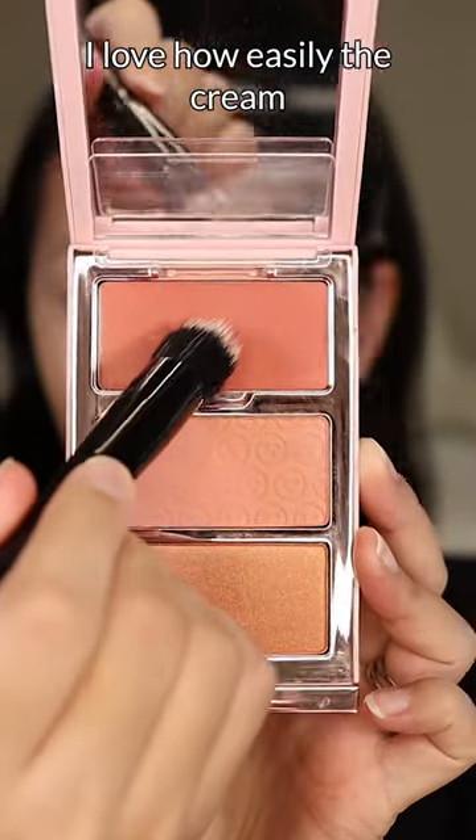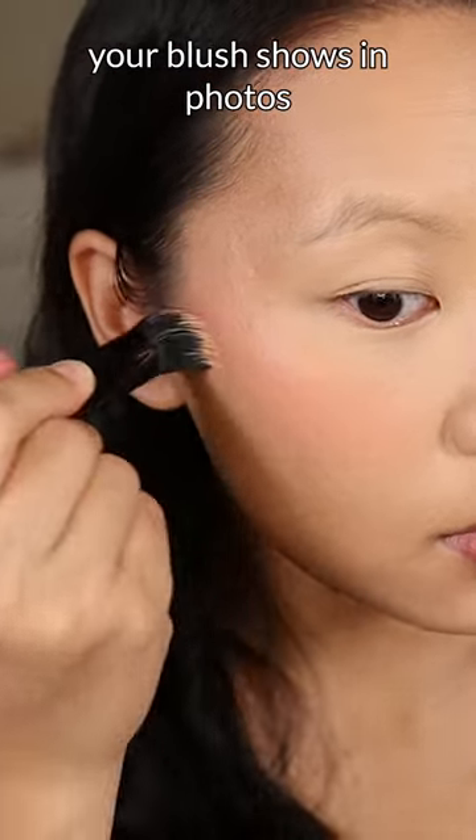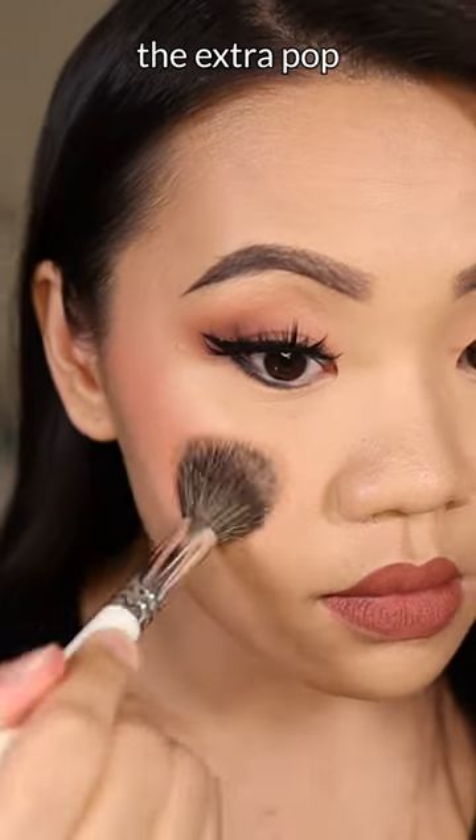I love how easily the cream blush blends into my skin. Using cream blush is great for bridal so that your blush shows in photos. The powder on top gives your blush the extra pop.